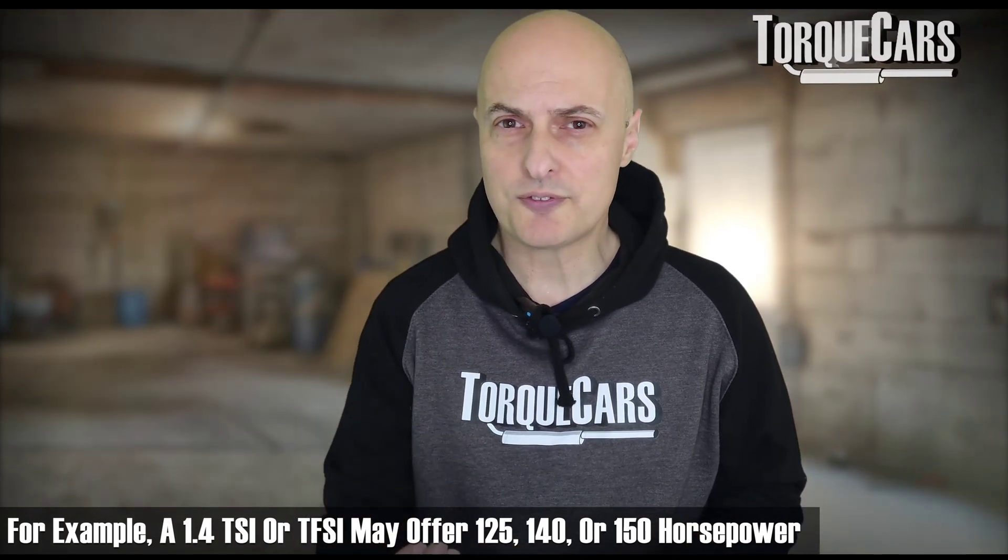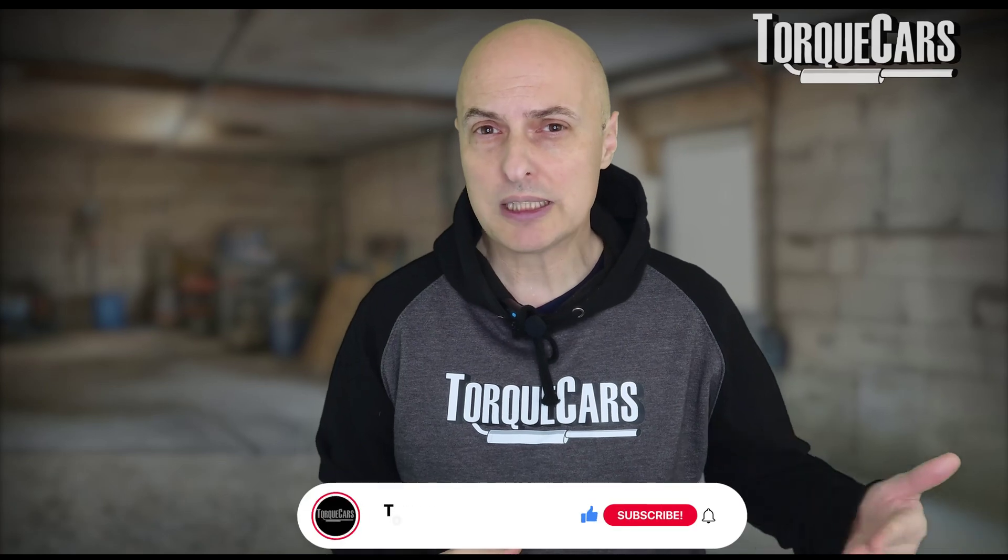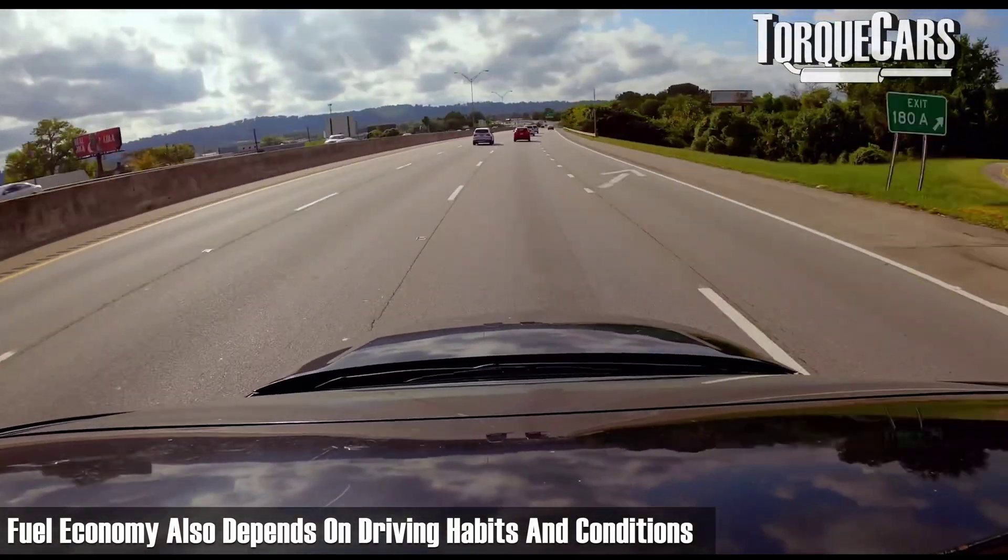For example, a 1.4 TSI or TFSI may come as 125 horsepower, 140 horsepower, and 150 horsepower. It would be wrong to assume that the lower powered version is more economical. The reality is that the higher powered version is generally the most economical — it makes more efficient use of the fuel going into the engine. There are some caveats and it depends how you drive, but in the main, don't assume the lowest power engine will give you the best fuel economy.